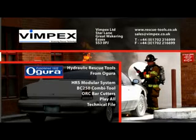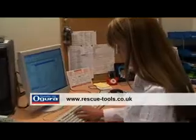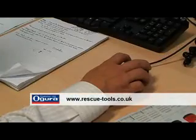For technical details on each of these products, please use the main menu of this DVD, selecting the technical file. You can also call us or request a demo through our website, rescue-tools.co.uk. Thank you for watching.